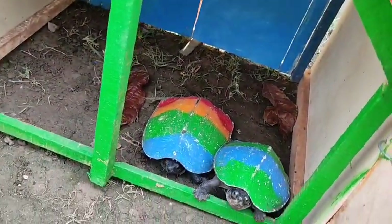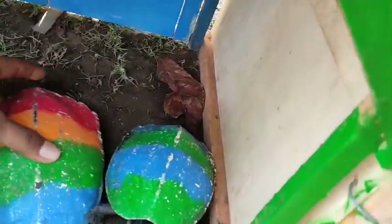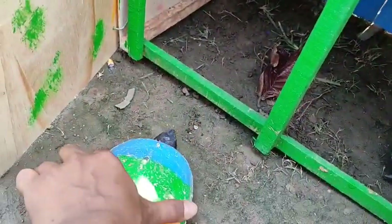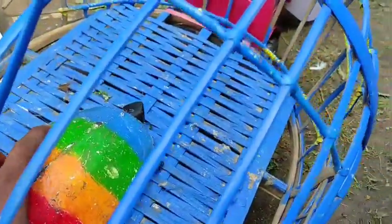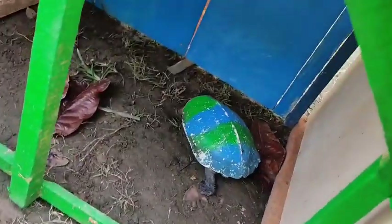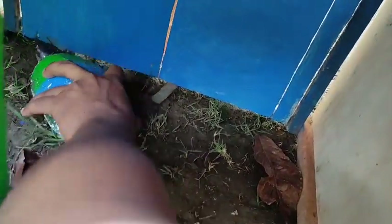Lihat teman-teman. Coba kita buka yang ini. Disini ada kura-kura pelangi. Lucu sekali. Berwarna merah, kuning, hijau, dan biru teman-teman. Ayo kita angkut menggunakan mobil truk gandeng teman-teman. Itu masih ada satu lagi. Keren sekali teman-teman. Berwarna hijau dan biru. Mantul sekali teman-teman.